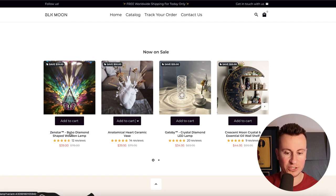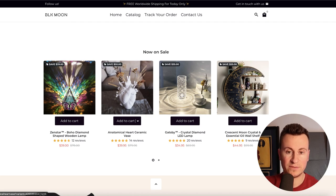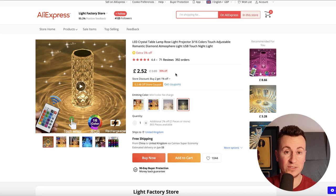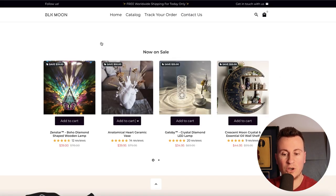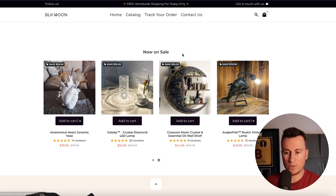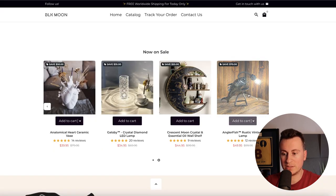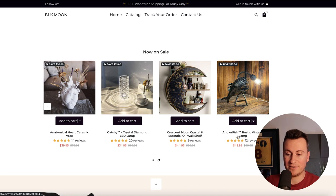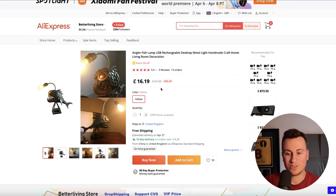First up is the Senstar diamond-shaped wooden lamp, selling for $39 — found on AliExpress for about $10-$11, so roughly $30 margin. The Gatsby crystal diamond LED lamp sells for $35; on AliExpress it's $5, so another $30 margin. The anatomical heart ceramic vase is $40, buyable for $10-$15, so about $25 margin. Another product I featured recently sells for $45 with an AliExpress cost of about $15 — again around $30. Finally, the Anglerfish rustic vintage lamp sells for $50; AliExpress price is about $20, so around $30 margin.